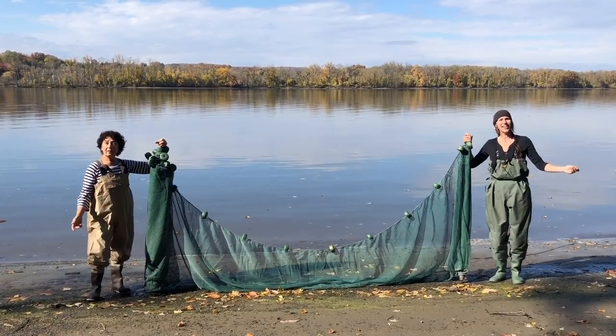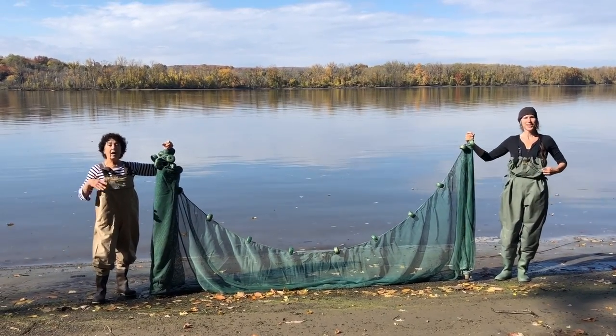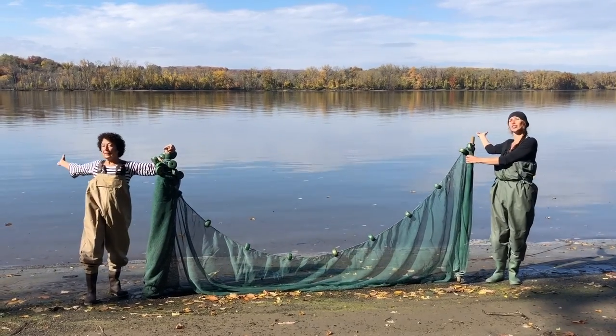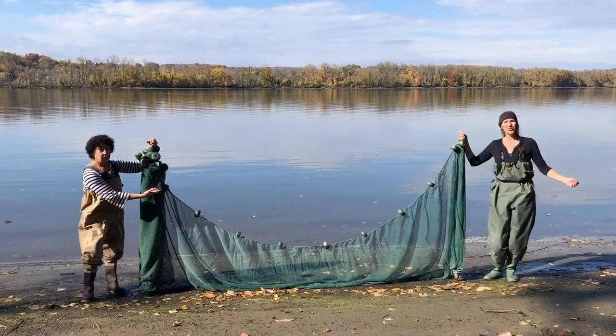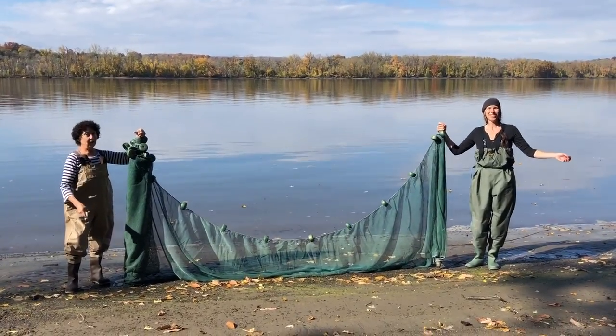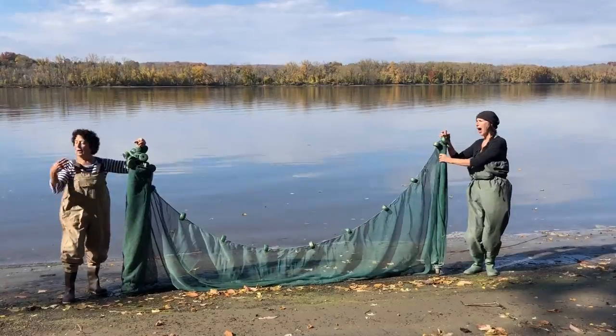We are the River Haggies. Our waders are not baggy. I am Fran and I am Liz and welcome to the Hudson. We will use our seine net and maybe we will get wet and you will wish to see the fish recapture on the Hudson.